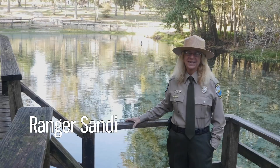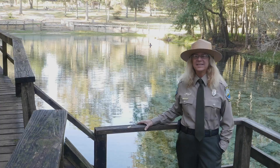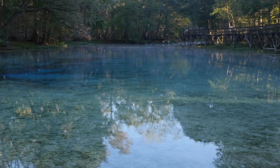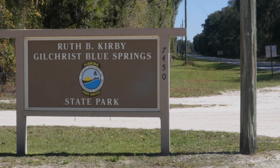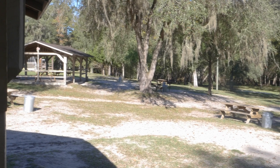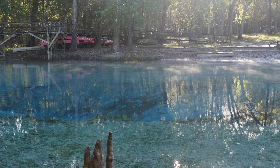Hey Park Explorers! My name is Ranger Sandy and I'd like to welcome you to the Museum in the Park program. Today we're really excited to share with you one of Florida's most beautiful springs, Gilchrist Blue. Originally a private park, Ruth B. Kirby Gilchrist Blue Springs State Park was bought by the state and opened as a state park in 2017.